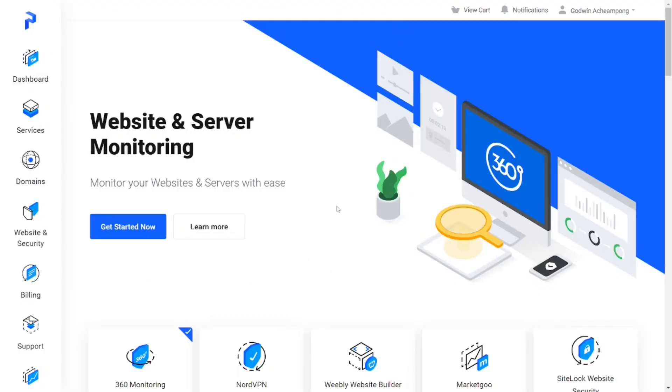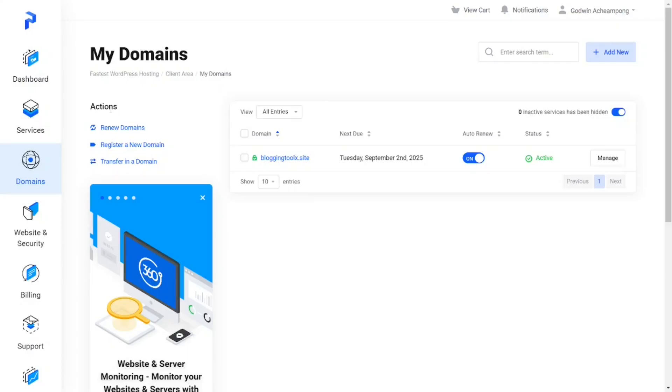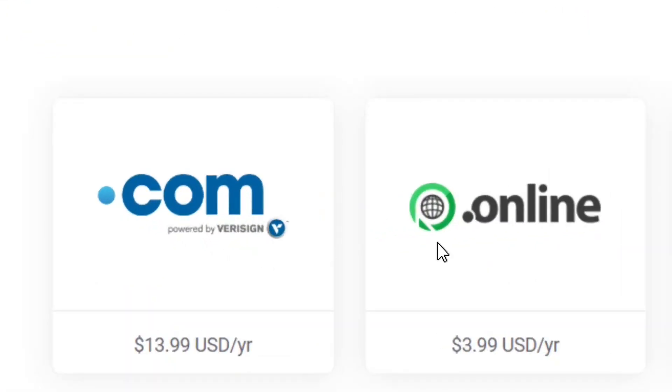I'm having a link in the video description down below — click on it and it's going to bring you to this platform that is going to give you a domain for totally free. When you come here to 'Domains' and click on it, you can simply come to where we have 'Register a New Domain' and then click on it.